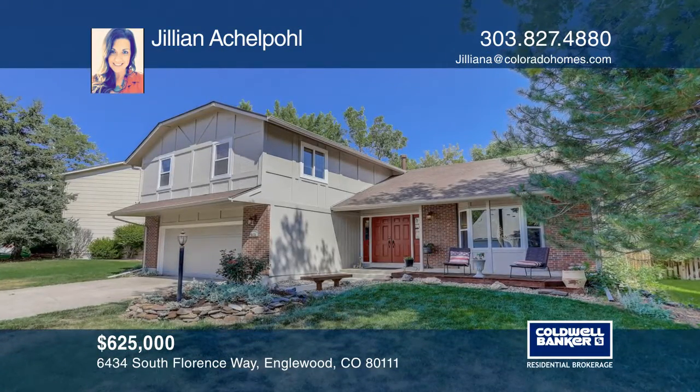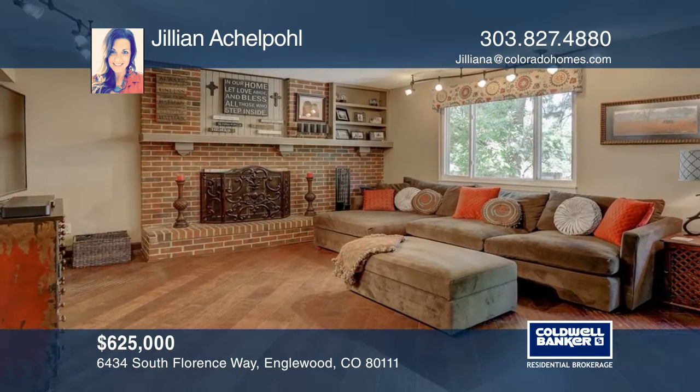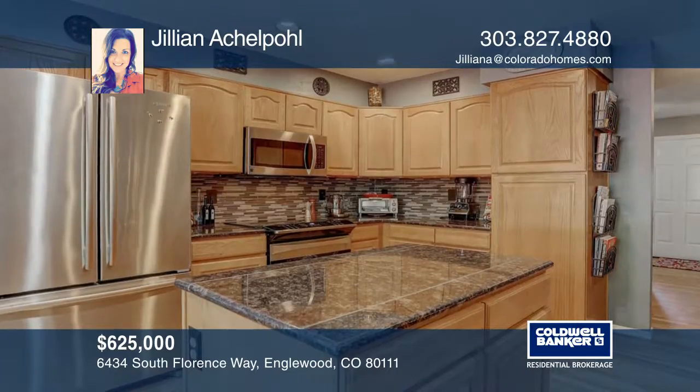This beautiful home has been newly updated with granite counters, stainless steel appliances, a remodeled master bathroom, newer basement carpet, hardwood floors, and a newer roof.